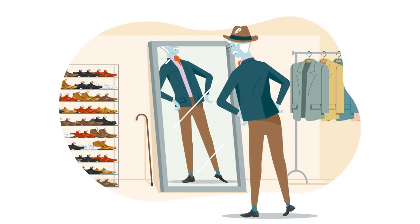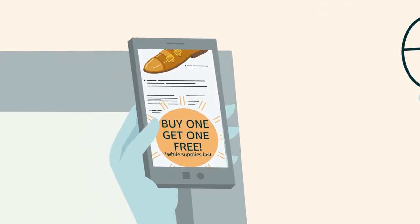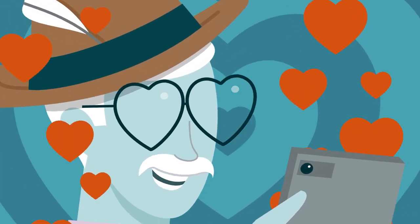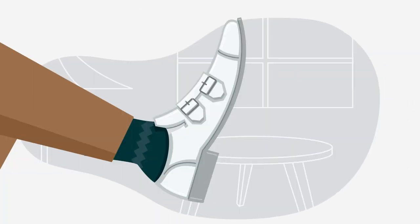Customers love being the first to learn about new products from their favorite brands. They feel even more appreciated when a brand shares promotions. And once they know and follow a brand, they're more likely to become loyal and engaged repeat customers.